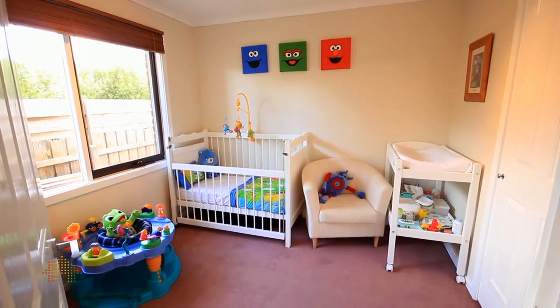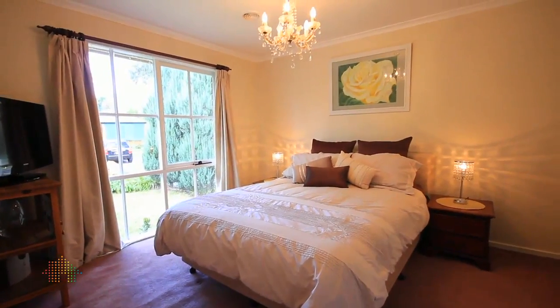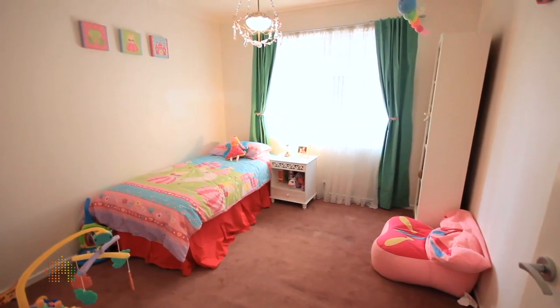We've got a great home here for the first home buyers — three good-sized bedrooms. The master's great because it's separate from the other two bedrooms, so if you've got kids you can get away from them, which is good.